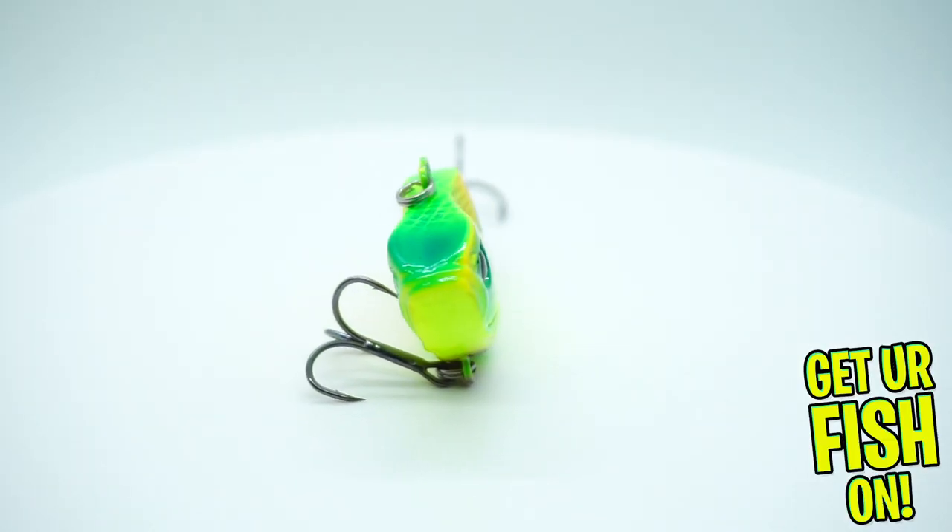I haven't looked yet. They give you a little sheet that tells you what's in it, which I appreciate. So right off the bat, they sent us a Castaic — it looks like it might have been opened — CXV75 lipless crankbait. Not bad.